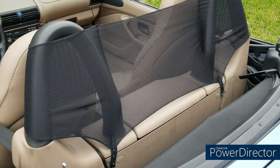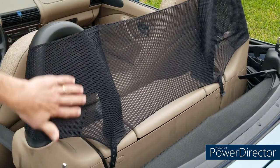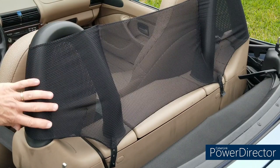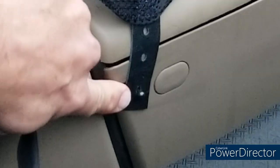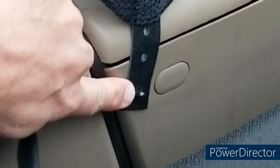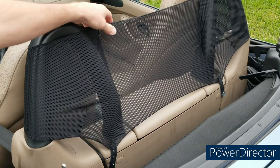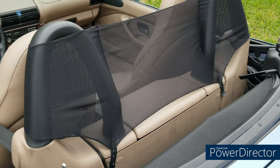Installation of the wind deflector is very easy — takes about a minute. All you have to do is slide the portions that have a pocket over the roll hoops. Then at the bottom there's a leather tab that connects to the mount on each side, and you're done. It's nice and taut and ready to go. Super easy.